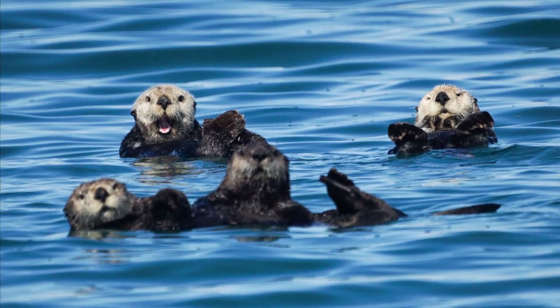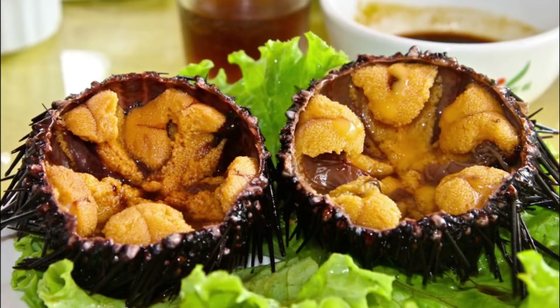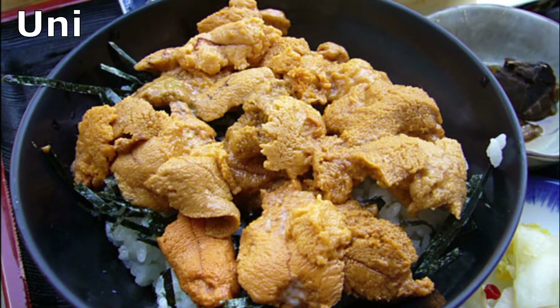Otters eat so many of them that their bones are often stained purple. These urchins are also eaten by humans. They are called uni when served in restaurants, and only their gonads are consumed.